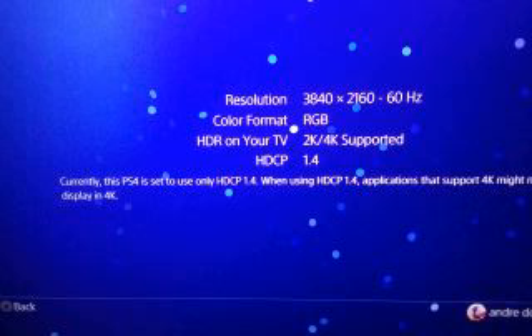Option number 8 is HDCP, and I set it to 1.4 only. My television supports HDCP up to 2.2, but Sony says my TV isn't compatible. Anyway, I set it to 1.4 only. When you set it to 1.4 only, then you can change the resolution to automatic, and it will put the resolution on your screen at the highest it's capable of doing.